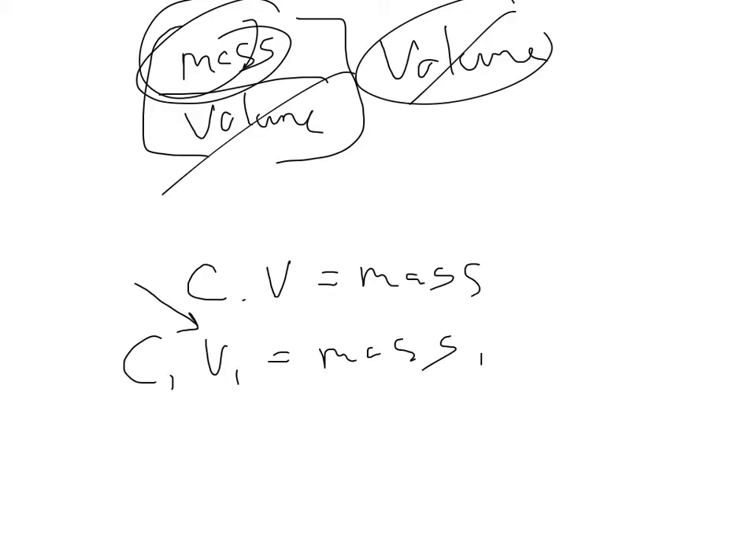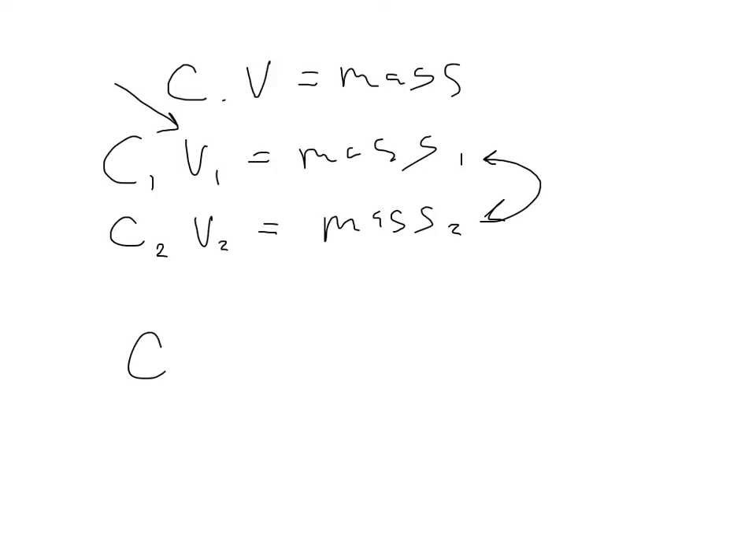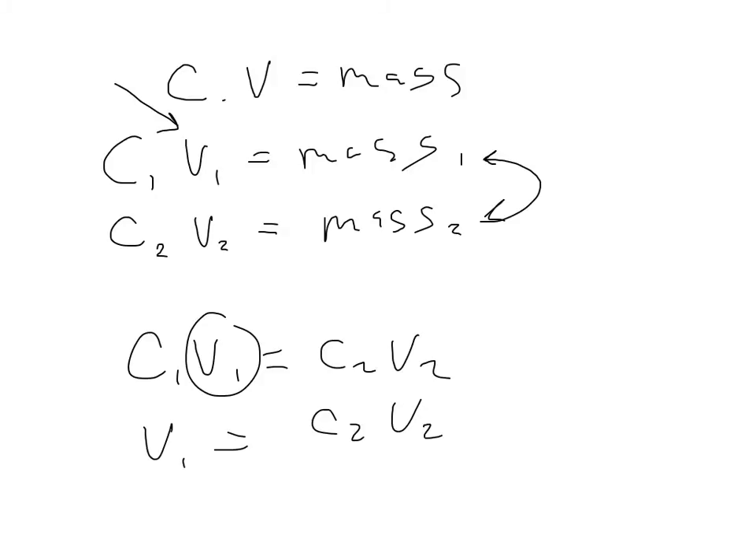The concentration of the urine times the volume of the urine gives mass two. Since mass can't be created or destroyed, mass one equals mass two, and I can set these equations equal: C1·V1 = C2·V2. V1 is what I want — the GFR — so I rearrange: GFR = (C2 × V2) / C1. It's an old chemistry trick.